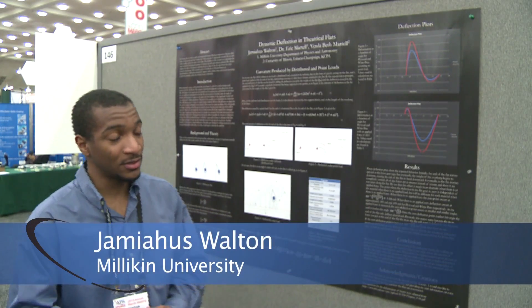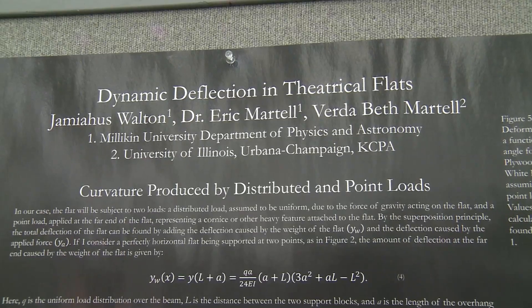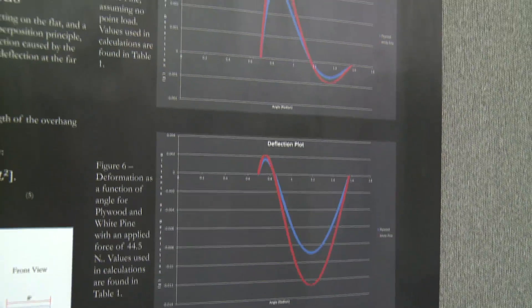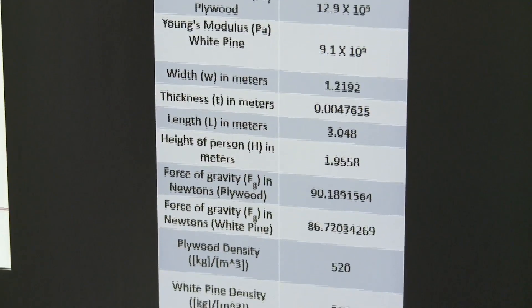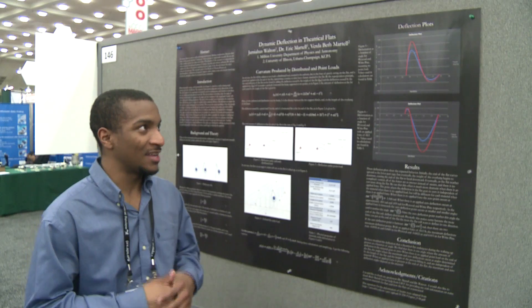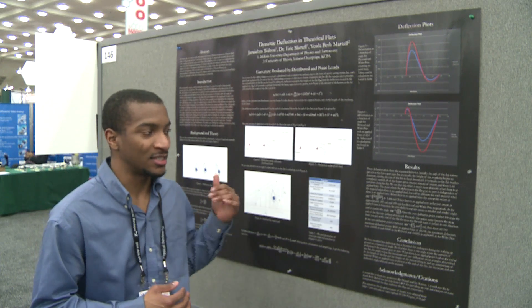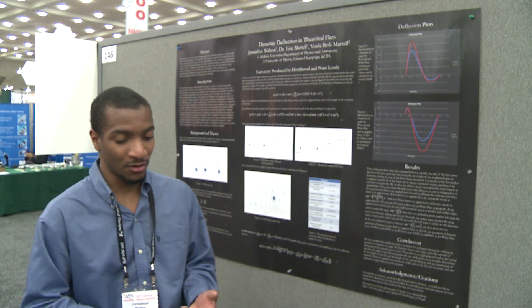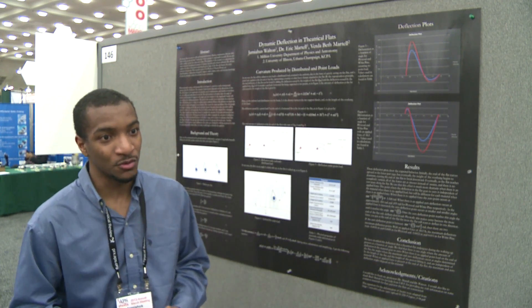I'm here from Milliken University to present my poster on deflection and flexural flexion. Basically, my research is about bending in flats — how much they bend, at what points they bend the most, and what we can learn from that. My work has a chance to be out there; somebody can walk by and expand on it or learn from it, be cited in journal articles and papers, and hopefully grow into something useful.